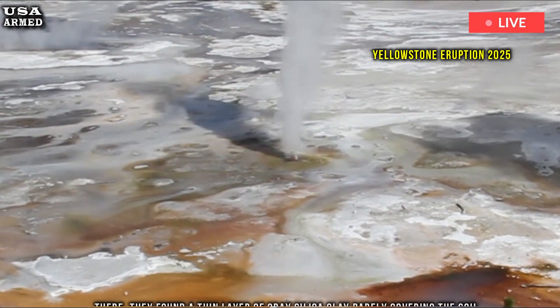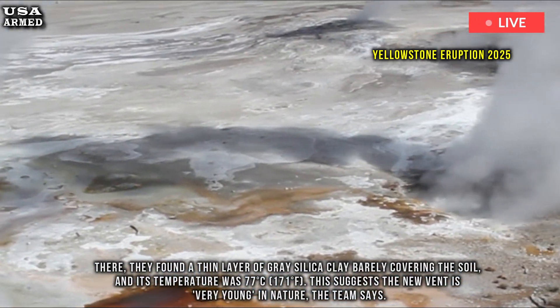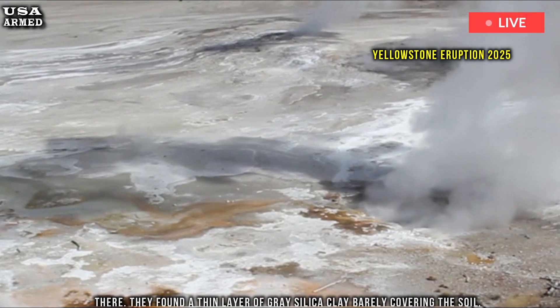There, they found a thin layer of gray silica clay barely covering the soil, and its temperature was 77 degrees Celsius (171 degrees Fahrenheit). This suggests the new vent is very young, the team says.